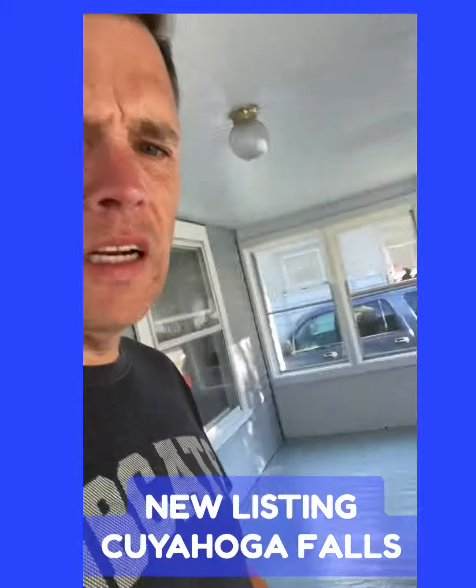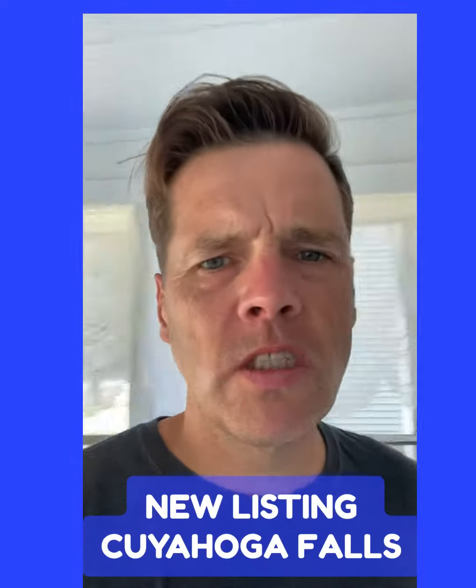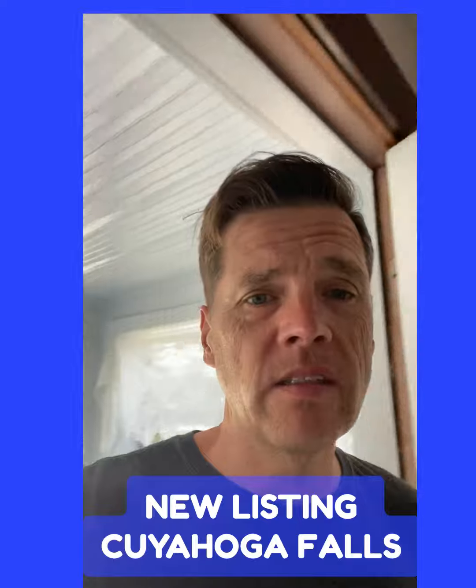You can see here it's got a nice porch. This house is a three bedroom, two bath, two story.